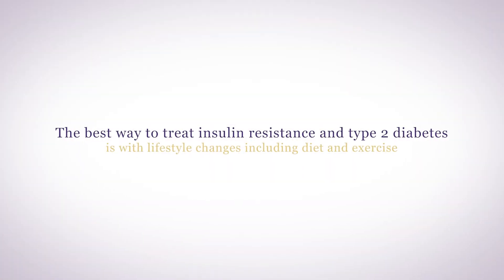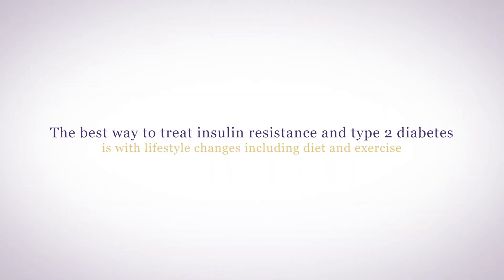There are medications to help with insulin resistance as well as help your pancreas make more insulin. But the best way to treat insulin resistance and type 2 diabetes is with lifestyle changes, including diet and exercise.